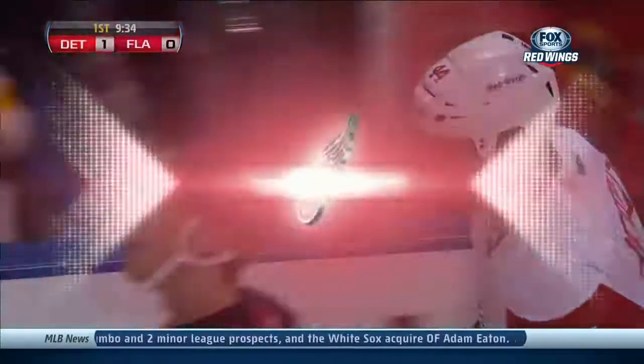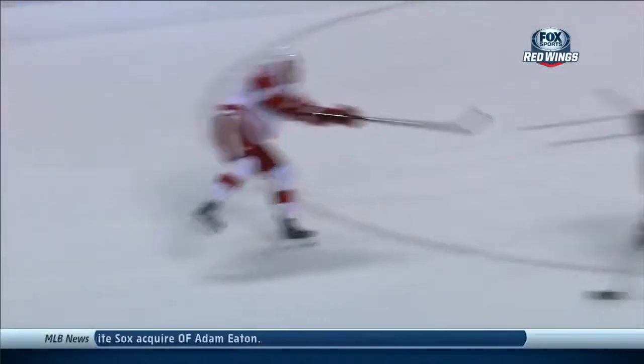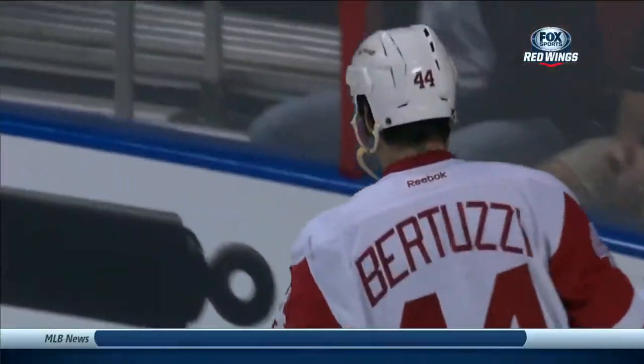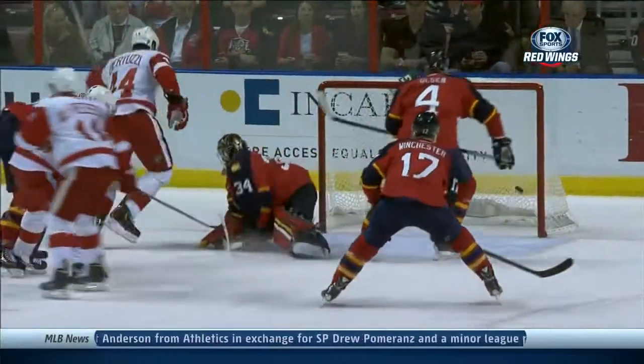Nice puck movement by the Red Wings' power play. Nicholas Cornwell, who's having a great, great season. Alfredson with that great vision of his, across to Fronson. Bertuzzi creating a screen in front of goaltender Tim Thomas. Watch him as he comes in front as the puck is shot — banging home a bouncing puck.